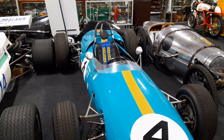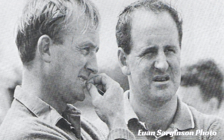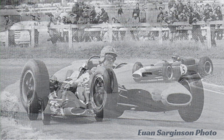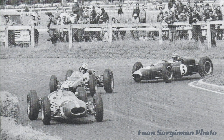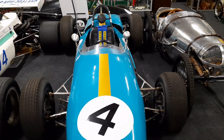After he'd finished with the car, it ended up with Denny Hulme. Denny Hulme raced it in the 1964 Tasman Series, now fitted with a 2.5 litre engine — Brabham had run it with a 2.7 litre engine in 1963. He won the first round at Levin, finished second in the second round and third in the third round or something like that.